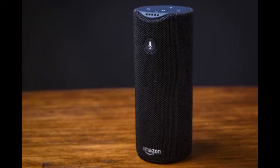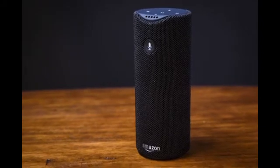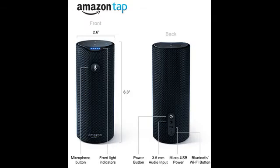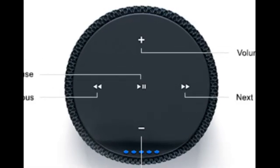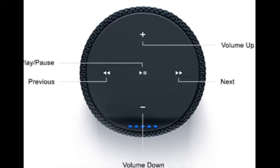Amazon Tap is a battery-powered speaker that stands between the Echo and the Dot at 6 inches tall. Amazon Tap packs the same 360-degree sound of Amazon Echo. Amazon Tap is a bit different from the other two Alexa options, as it isn't always listening. You have to press a button for Amazon Tap to hear your voice commands.